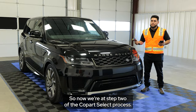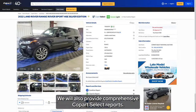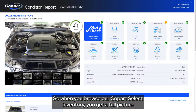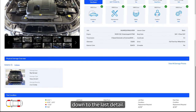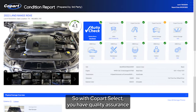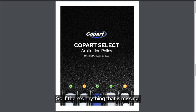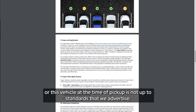Now we're at step two of the Copart Select process — we're going to inventory this vehicle. We also provide comprehensive Copart Select reports so when you browse our inventory, you get a full picture down to the last detail. With Copart Select you have quality assurance, and the way we do that is by offering our Copart Select arbitration agreement. So if there's anything missing, or if the vehicle at the time of pickup isn't to the standards we advertise, it protects the buyer.